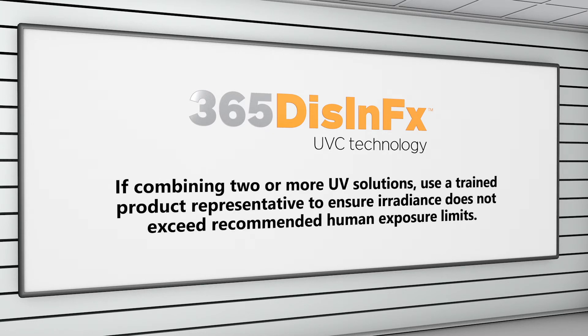If combining two or more UV solutions, use a trained product representative to ensure irradiance does not exceed recommended human exposure limits.